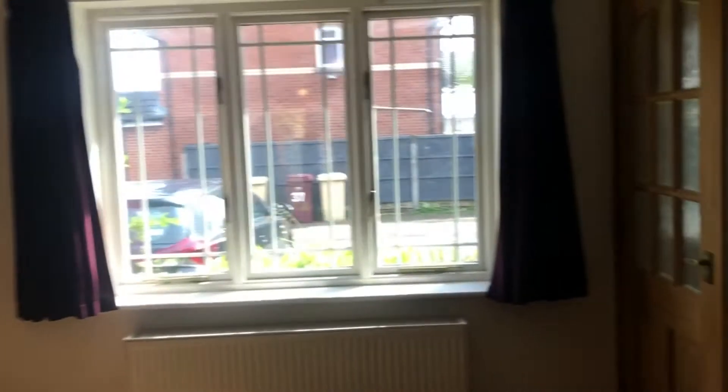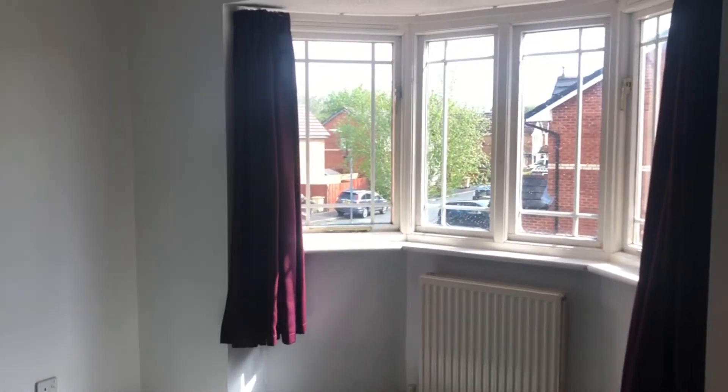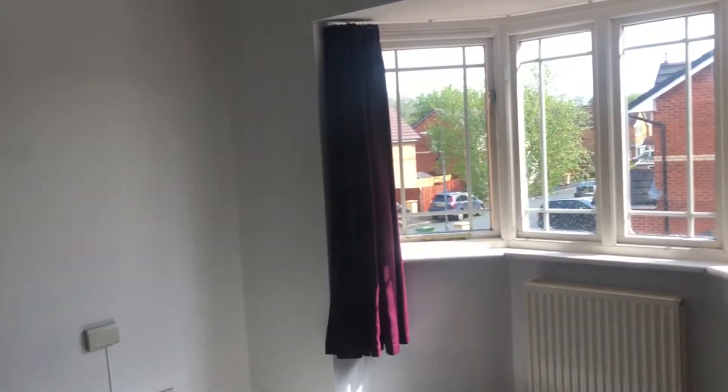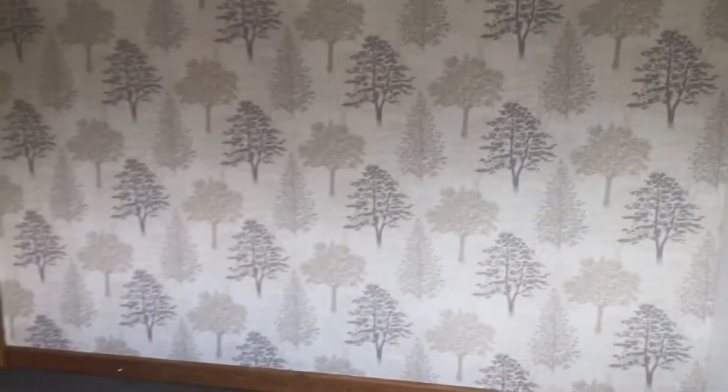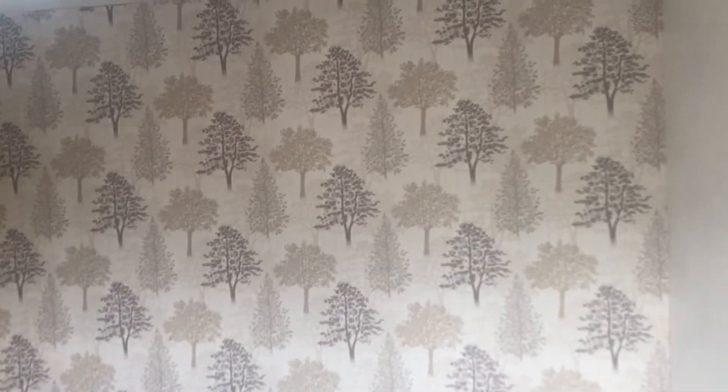Let's have a look upstairs. From the landing we're going to turn right into the master bedroom. There's a bay window at the front. Worth pointing out there is a feature wallpaper to this wall which I really like.